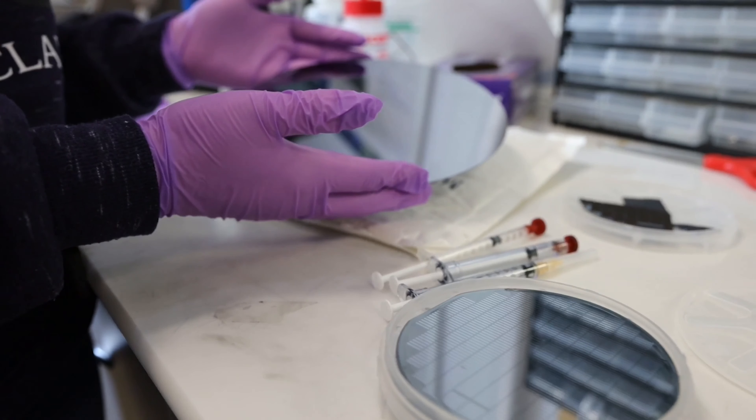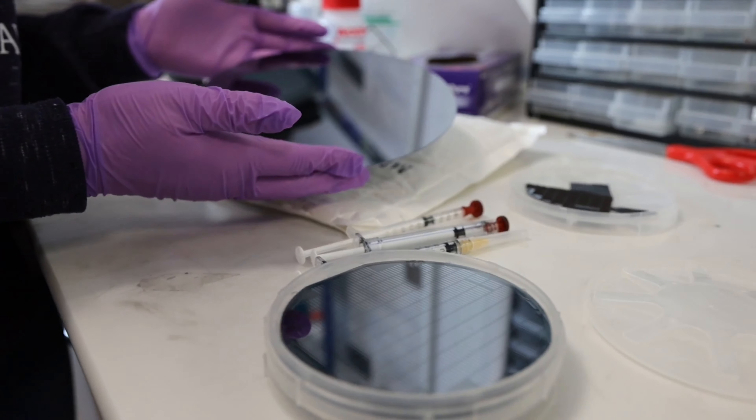Our microneedles are made out of silicon. Silicon is used commonly in the semiconductor industry, so we use silicon wafers and turn those into microneedle devices using equipment to etch into the wafer and reveal the shaft and the beveled tip. An advantage of drug delivery through the skin is that it doesn't go through the first pass system through the stomach, and avoids side effects in relation to that.